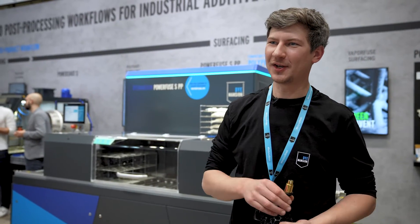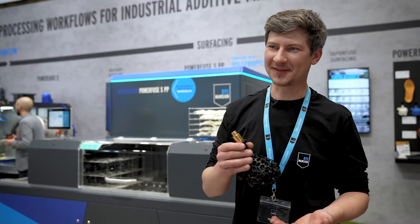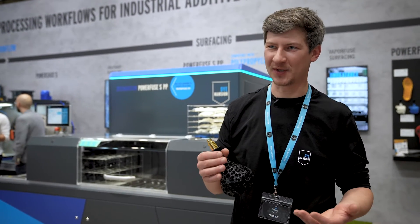If you're interested in this technology and have some need for it, you are welcome to contact us and also send us benchmarking parts that we would love to process for you.